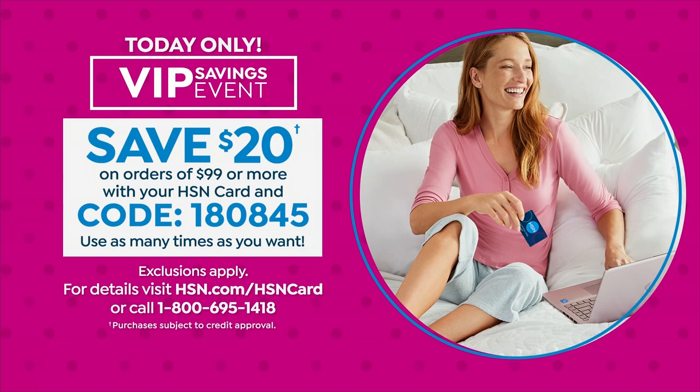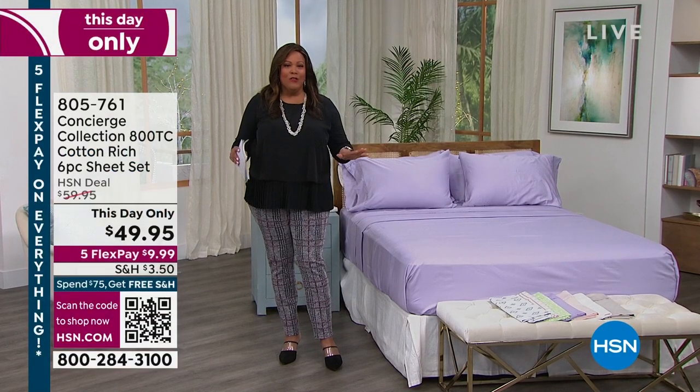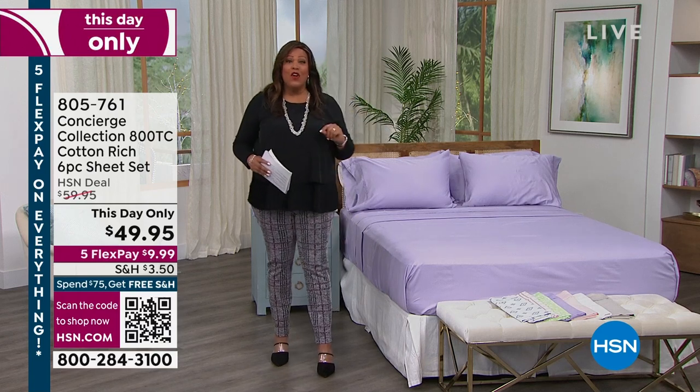You get a $20 coupon. The code is right there for you: 1-8-0-8-4-5, and use it as many times as you like. So when you get to $99, stop and keep using that coupon. Okay, let's get started.